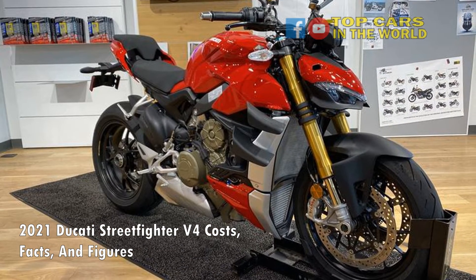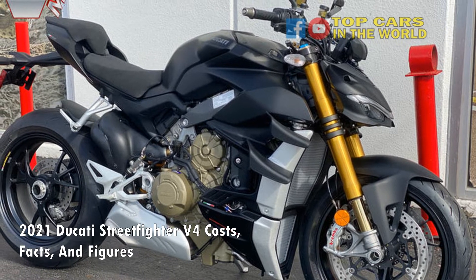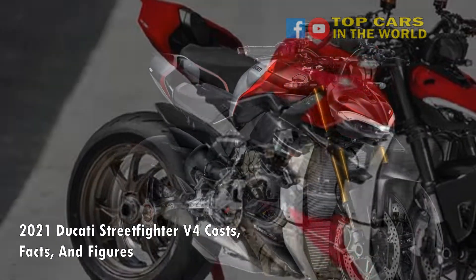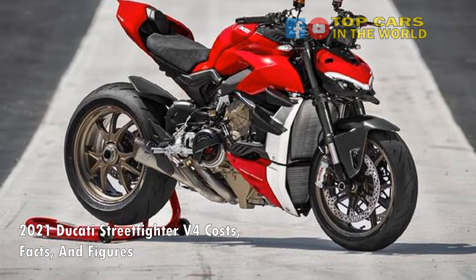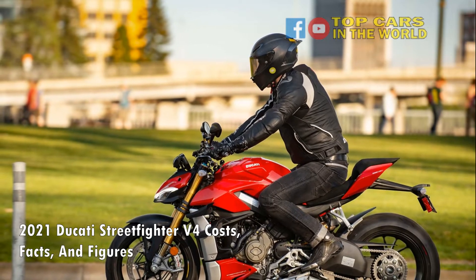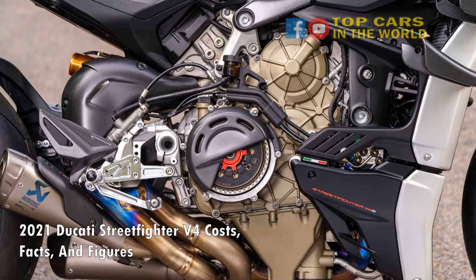Much like the Panigale V4, the Streetfighter V4 is also available in two specs: V4 and V4S. Visually, they don't look all that different, but eagle-eyed enthusiasts will be able to tell the difference thanks to the V4S's three-spoke Marchesini forged alloy wheels, as opposed to the standard version's five-spoke aluminum wheels. The V4S is also 5 pounds lighter than the V4, at 397 pounds. For model year 2021, the Streetfighter V4S can also be bought in a new dark stealth paint scheme at a premium of $200 over the regular Ducati Red. There are countless customization options, accessories, and packages on offer, meaning you can spec your Streetfighter V4 with unique and exclusive design elements.